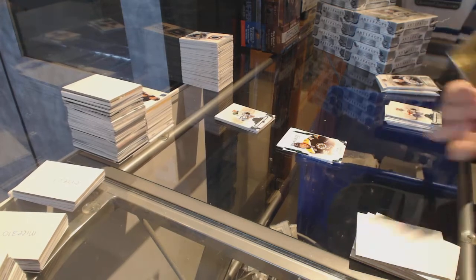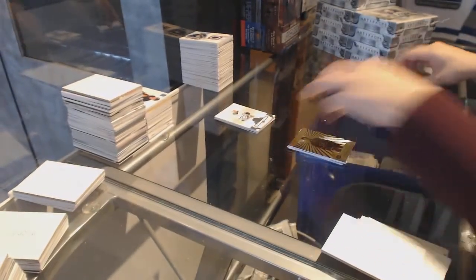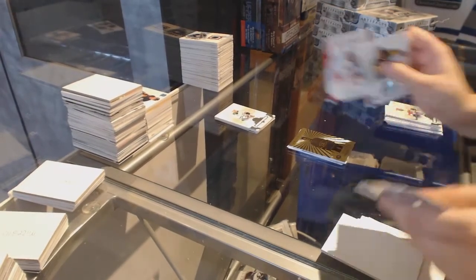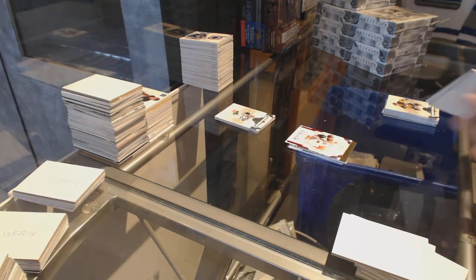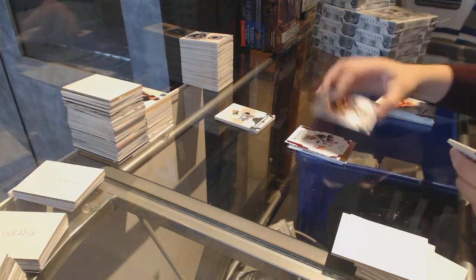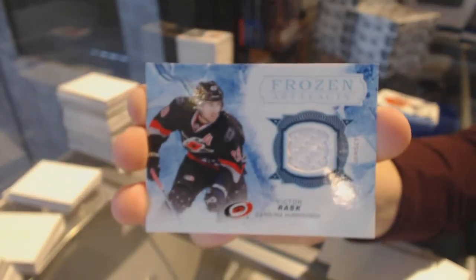We've got an Aurum for the Montreal Canadiens, Jonathan Drouin. Ruby number to 399 rookie for the Ottawa Senators, Colin White. Bob Probert for the Chicago Blackhawks number to 599. And a Frozen Artifacts jersey for the Carolina Hurricanes, Victor Rask.